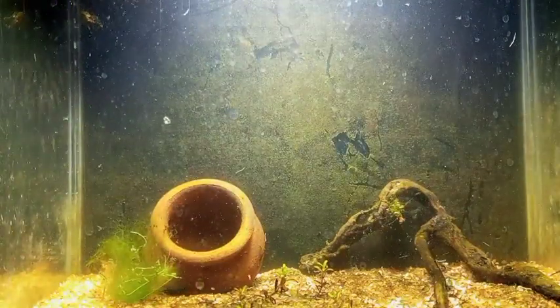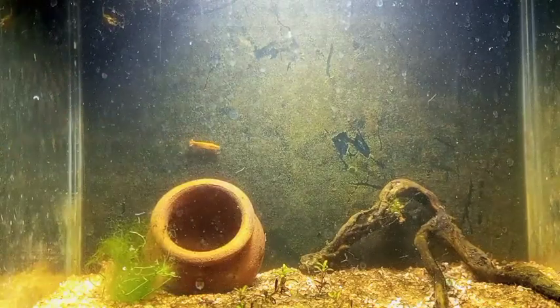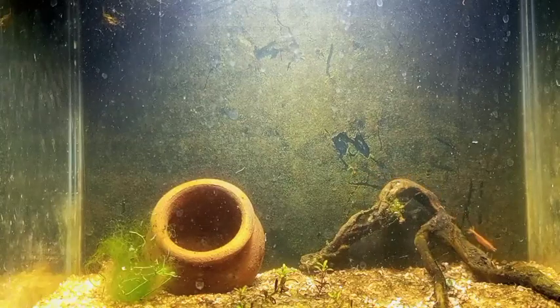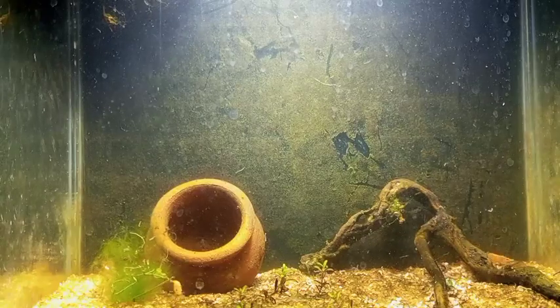Now we can put the shrimp in. We got all females — two of them are yellow and one is black I believe. There's one in the background just exploring, and one of them was gathering eggs, so hopefully these eggs hatch in here.